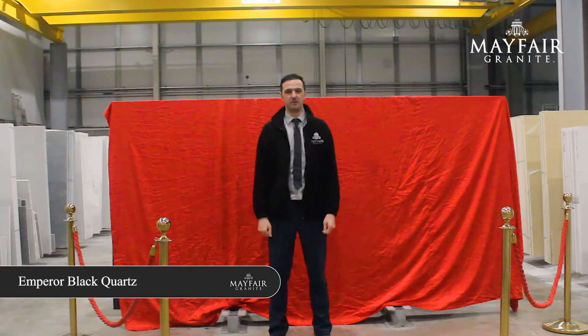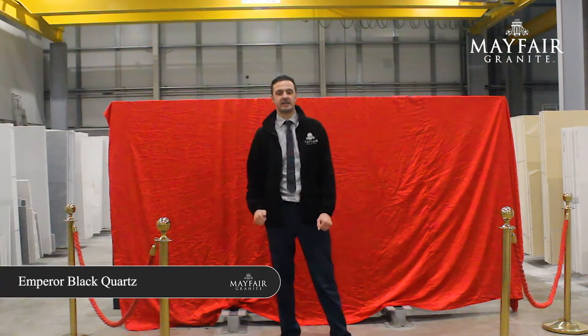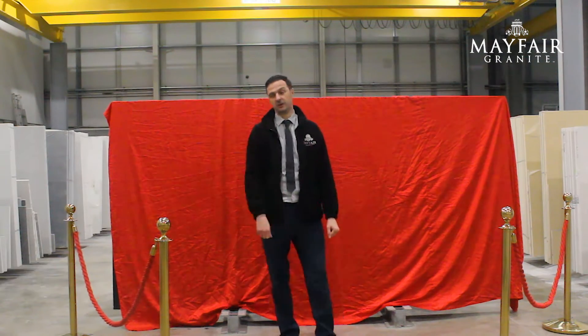Hi guys, my name's Liam, I'm the Sales Manager here at Mayfair Granite. I'm very excited to announce that we have got six brand new exclusive colours that we're looking to launch. I'm going to share the first one with you now — I know you guys are going to absolutely love this one.